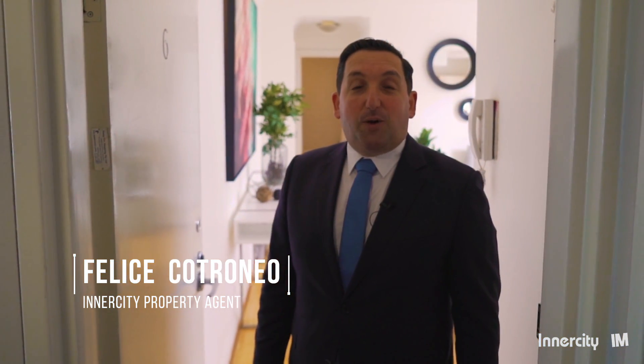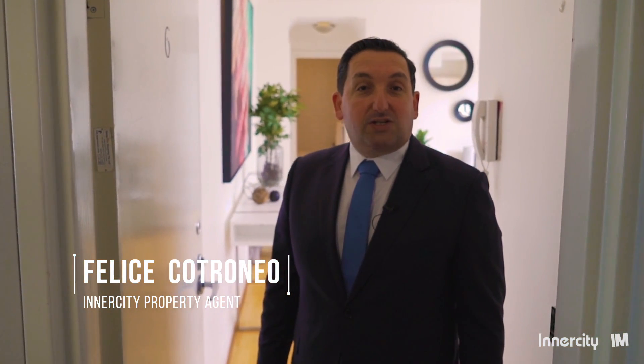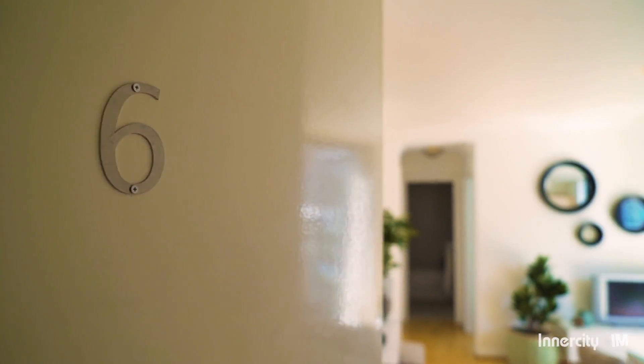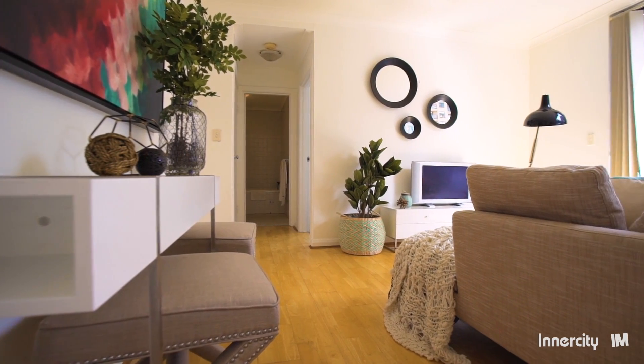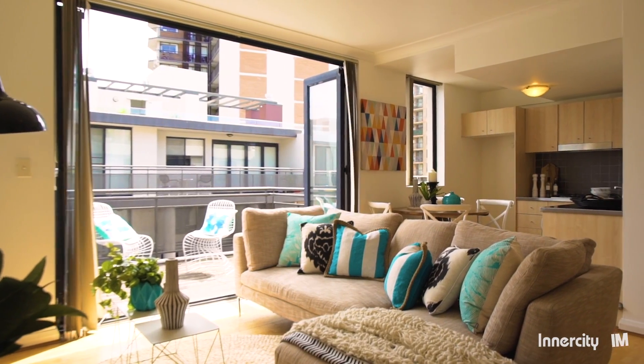Hi, I'm Felice Catronio from Inner City Property Agents. Welcome to 6-265 Crown Street, Surrey Hills. This great one-bedroom apartment is a great opportunity for either investors or homeowners alike. Let's have a walk through. This spacious sun-drenched one-bedroom apartment is perfect for those wanting a stylish inner-city pad or high-returning investment.